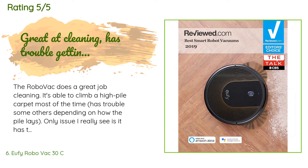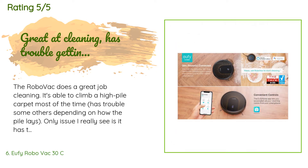A customer said: The RoboVac does a great job cleaning. It's able to climb a high pile carpet most of the time, but has trouble sometimes depending on how the pile lays. The only issue I really see is it has trouble finding its way home if it isn't close to the base when it finishes. After submitting my review, Anker contacted me and offered a free additional charging base to alleviate the returning home issues. In addition, they offered an additional product of my choosing of $30 or less. This is how you do customer service and why I'm a loyal Anker Eufy customer.